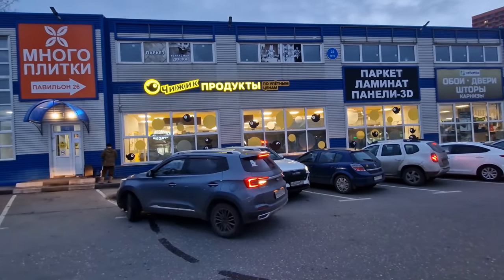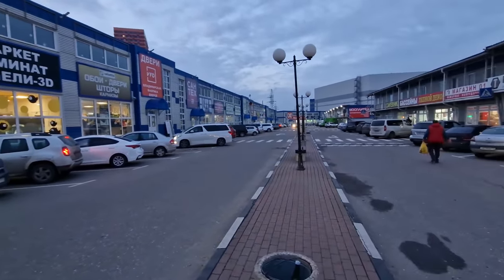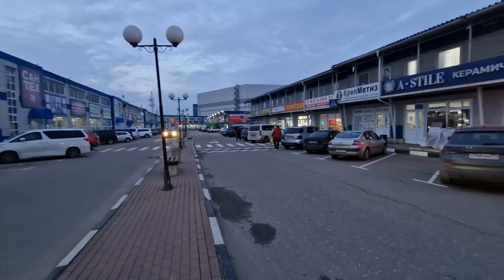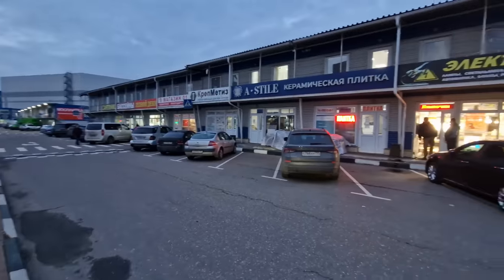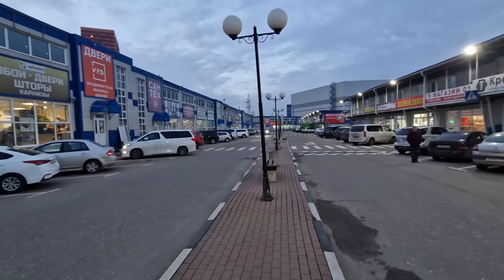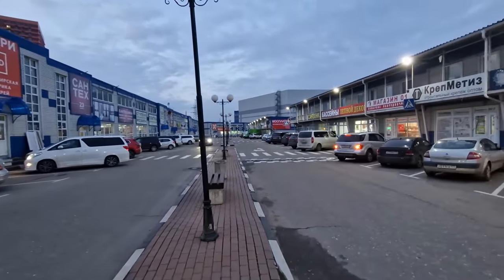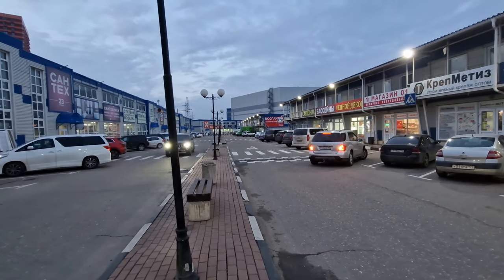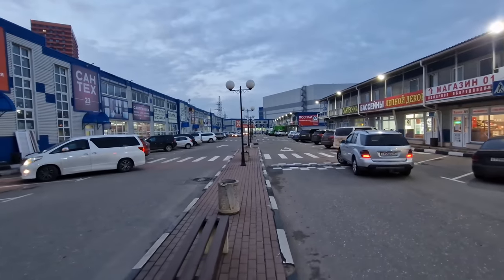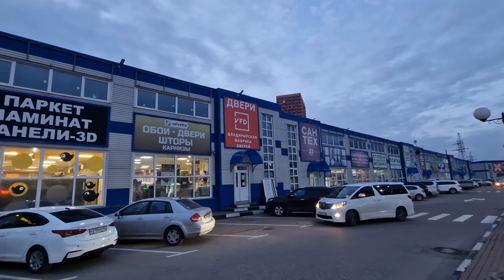The place where I am is really not somewhere you'd expect a supermarket, and especially not a Chizik. This is actually a homewares center, and all of the businesses along both sides of this road are stores that sell things for remodeling your house, your garden — tools, tiles, carpet, wood, a new kitchen. That's what this place is.